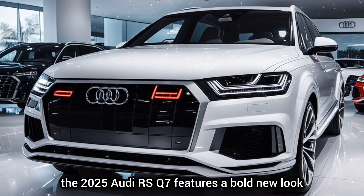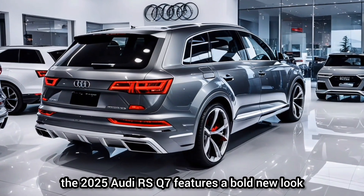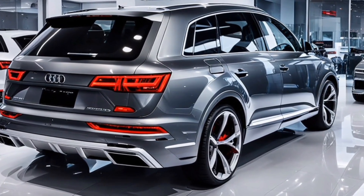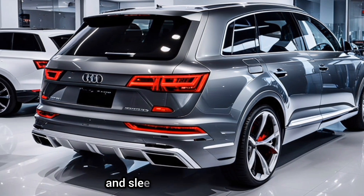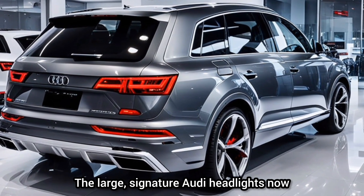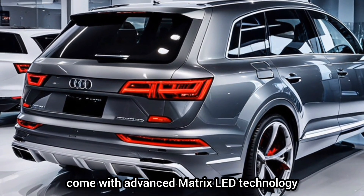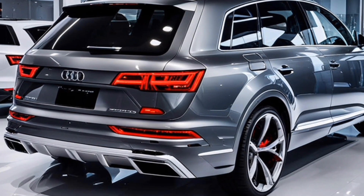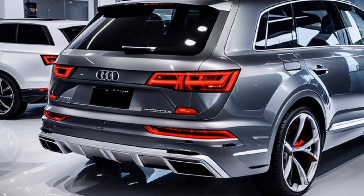First up, the design. The 2025 Audi RS Q7 features a bold new look with a more aggressive front grille and sleek, aerodynamic lines. The large, signature Audi headlights now come with advanced matrix-LED technology, providing superior visibility and a striking appearance.